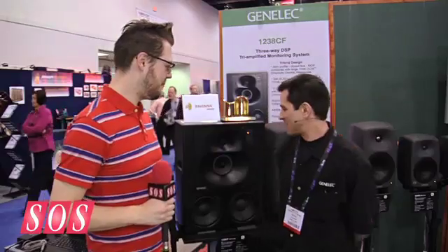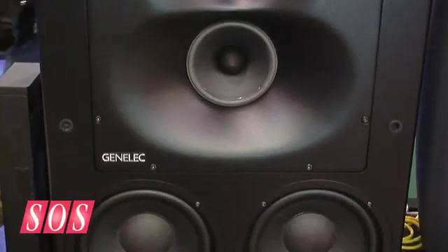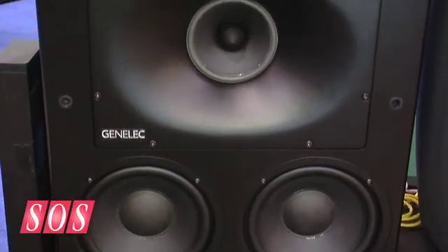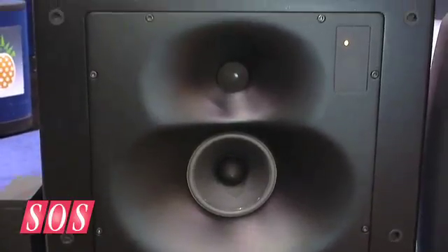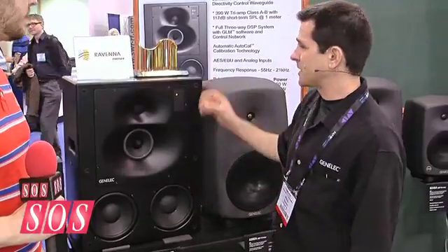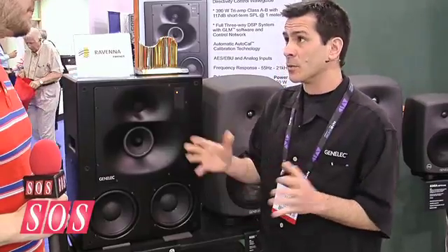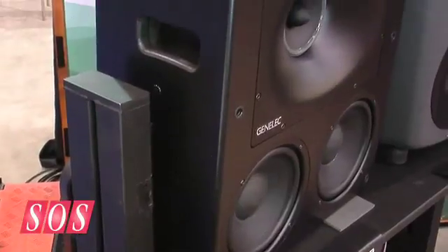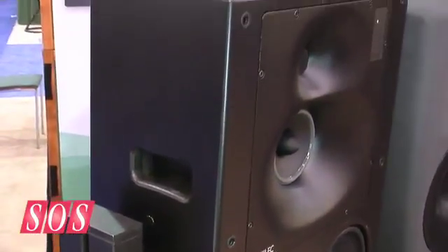Absolutely, yes. This here is the latest, the new 1238 CF. It is a closed-box DSP product. It's a three-way, utilizing the waveguide of our well-known 1038 three-way system. It's a very unique speaker, and it can put itself into smaller rooms and still maintain the directivity of our large speakers.